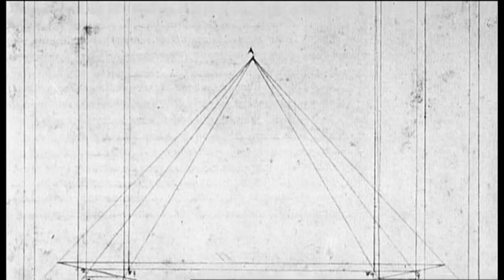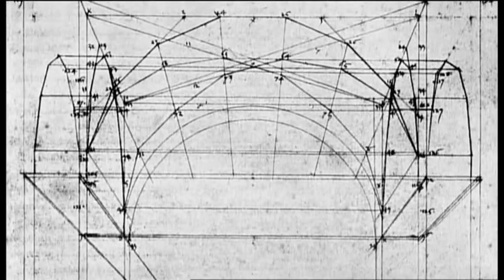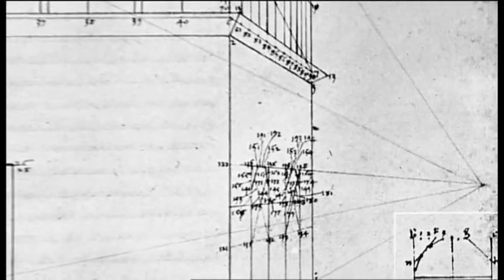The technique's appeal to painters was obvious, but its importance for designers and architects — for people whose drawings had to be actually made into real things — was even greater.